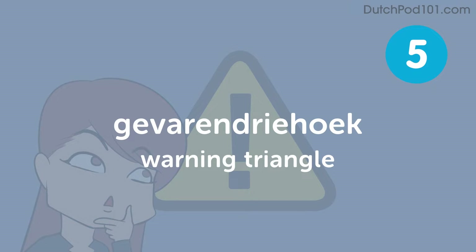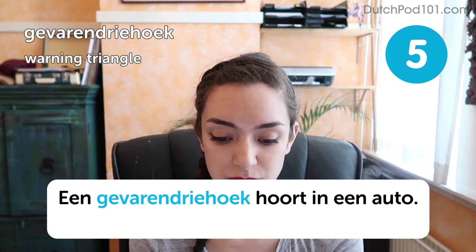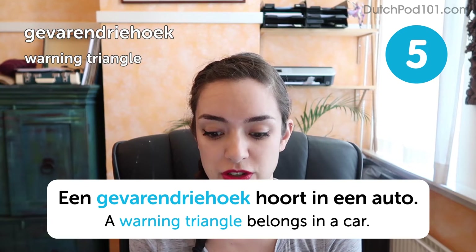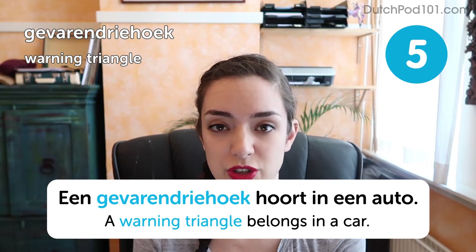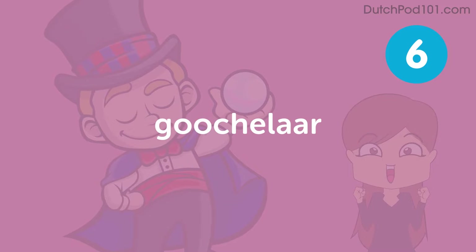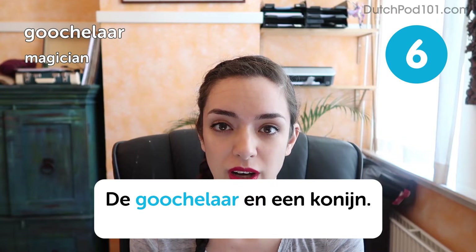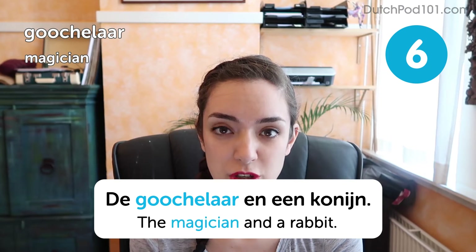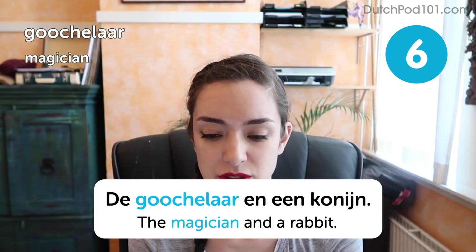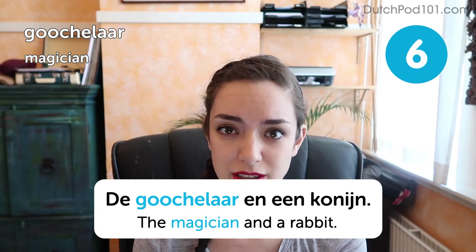A warning triangle belongs in a car. So apart from that first sound, it's not such a difficult word — just get over that first bit and then it's smooth sailing. This one has that nasty G sound at the beginning and at the end of the first syllable. So just keep practicing.